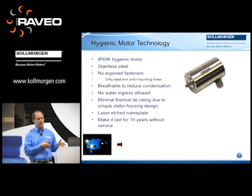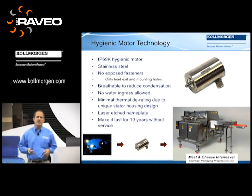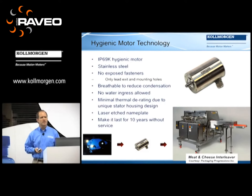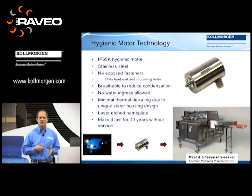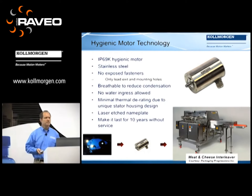So Cole Morgan: exploring the technology, harnessing it, and then bringing it into a real application. In this case, a meat and cheese interleaver where we're putting paper in between products at high speed. Cleaning time was taken from 20 minutes down to three minutes on the machine — more productivity and more uptime for the end user.